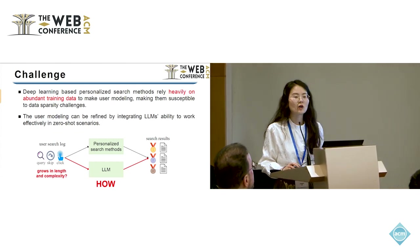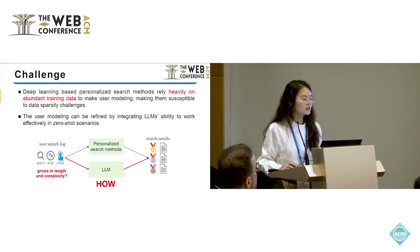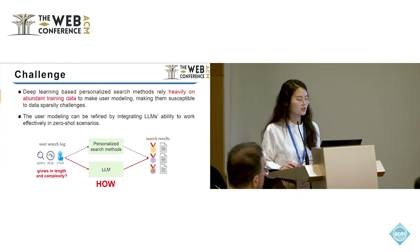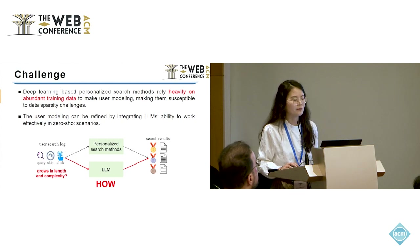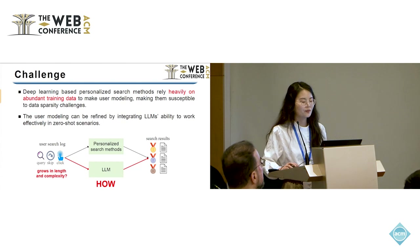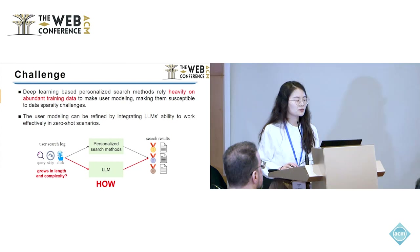The search methods are the core of the search engines, which can provide personalized search results for a given query by considering the user search logs. The deep learning based personalized search heavily relies on abundant training data to make user modeling, making it more susceptible to data sparsity challenges. Fortunately, large language models can refine the user modeling by integrating their ability to work effectively in data-sparse settings.